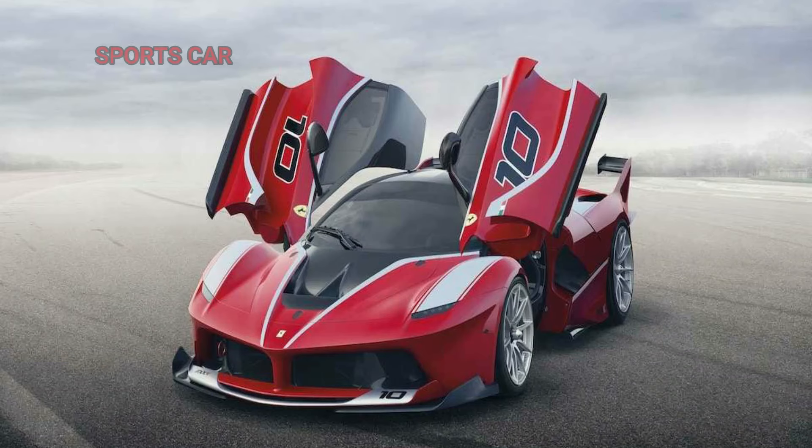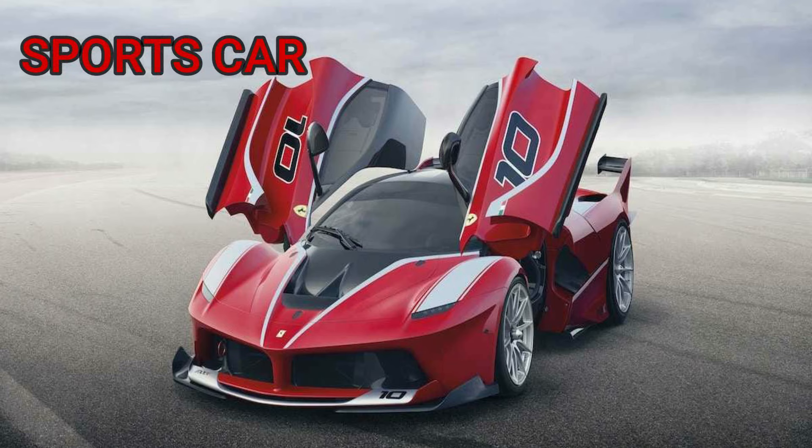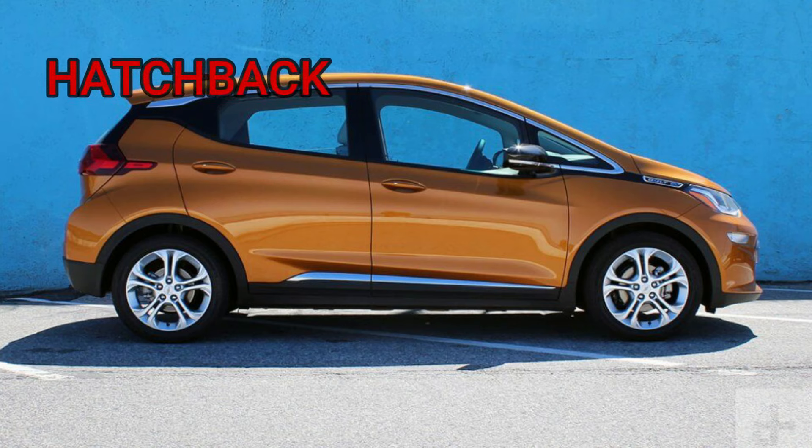Third one: sports car. These are the coolest-looking coupes and convertibles — low to the ground, sleek, and often very expensive. Fourth one: hatchback. These types of cars are very common. They don't have a conventional trunk, but they have a flip-up back door.